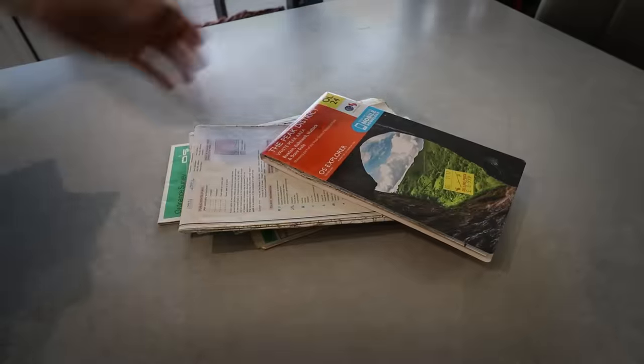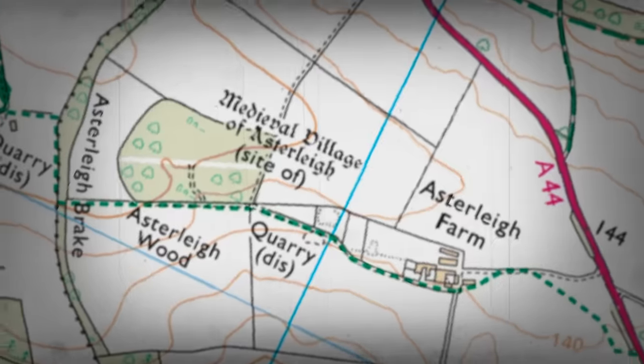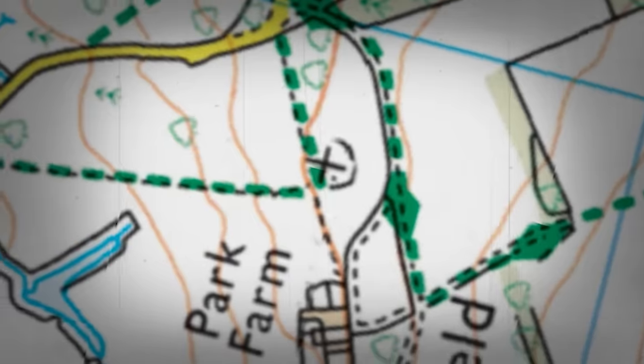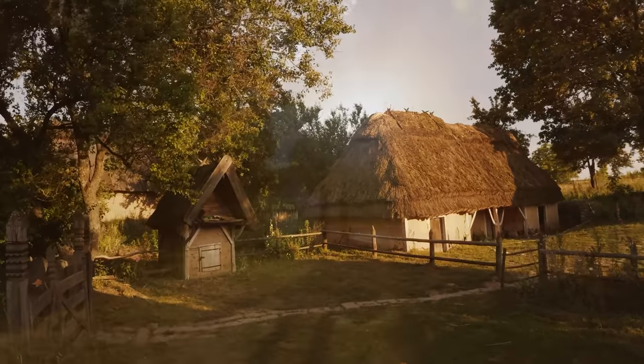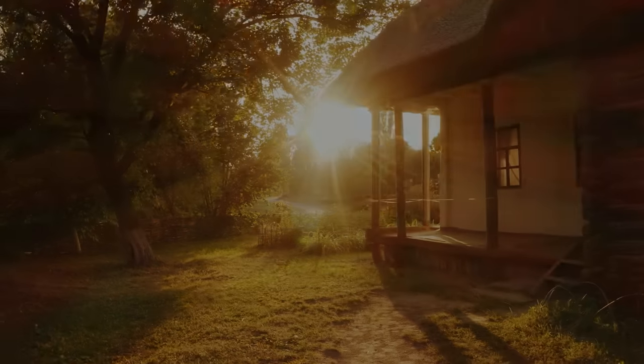Pick up an old OS map and you'll probably be able to find, without great difficulty, an abandoned settlement - probably one close to your home. Not just one; there seems to be hundreds scattered across the country. Each and every one tells its own story, tells a lifetime of struggles and change, all shaping the life that we lead today.